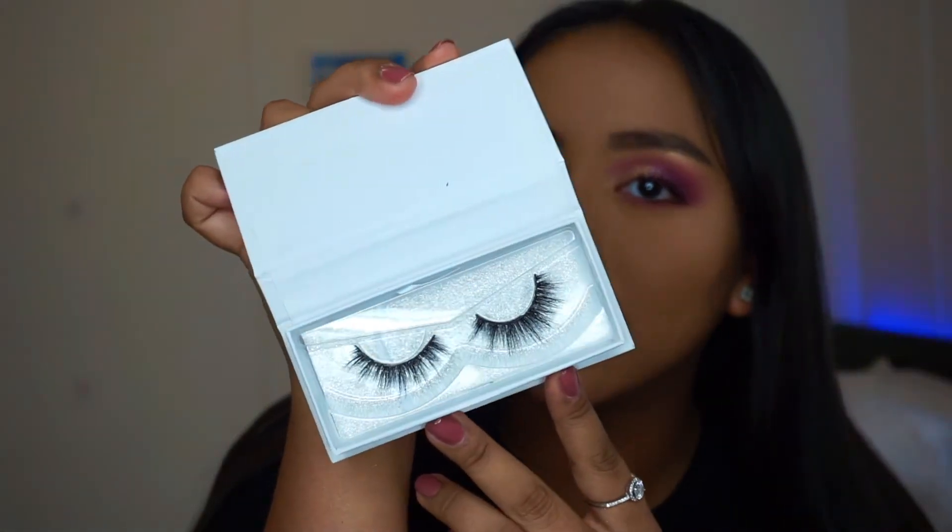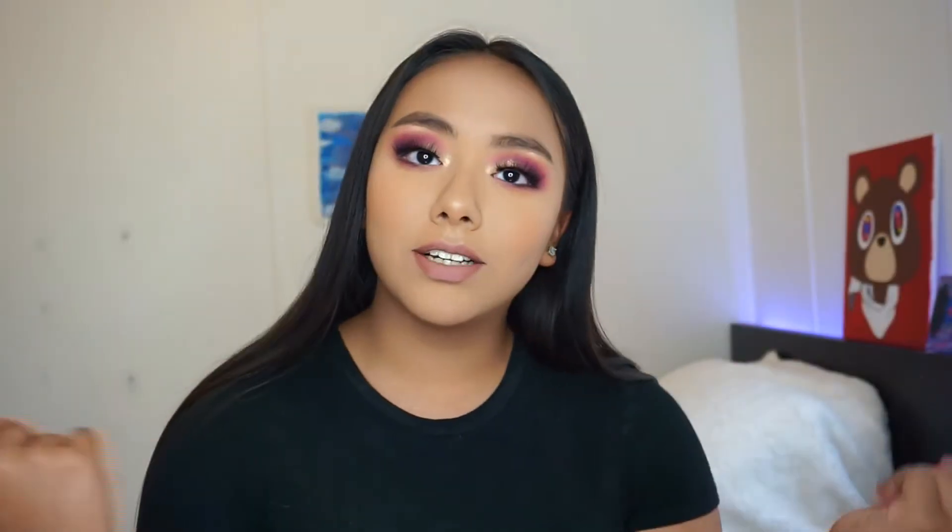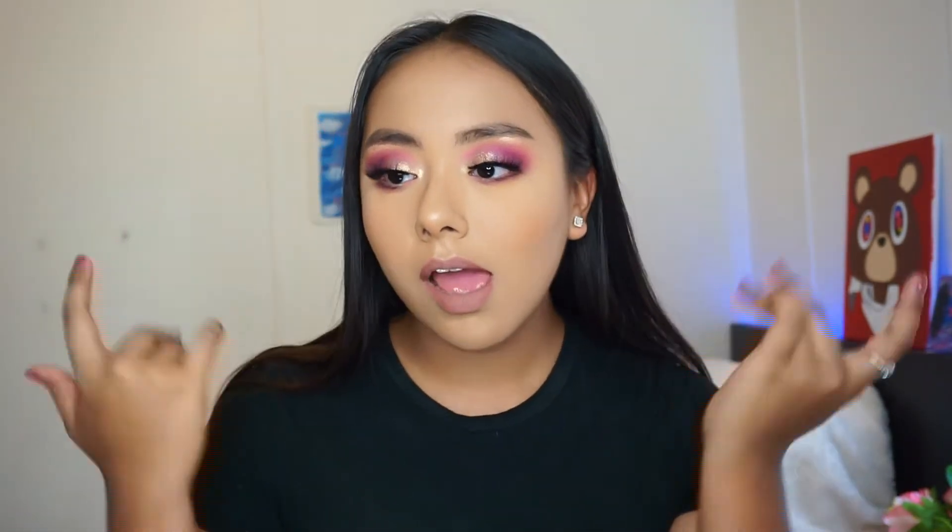I already applied mascara and now I'm going to apply some lashes. Quick little plug — this is my brand, Diamond V Lashes. Today I'm going to use the style Angel. So now I'm back with some lashes and a lip. I used like five different shades for this lip, so I'll just leave it in the description box below.